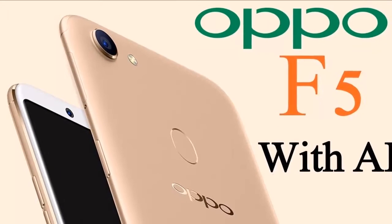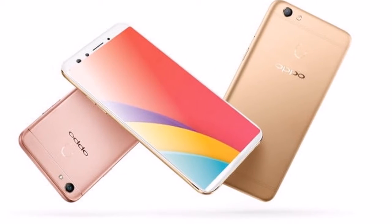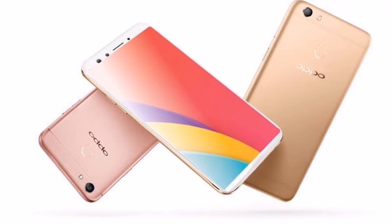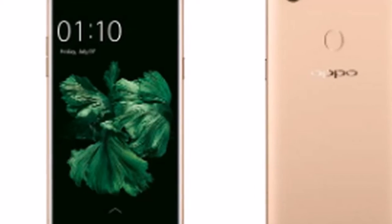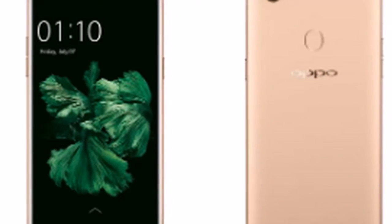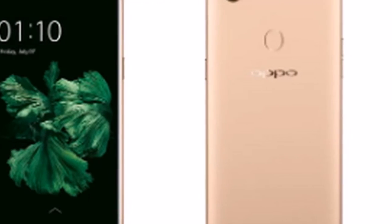Rear camera — 16MP with LED flash, f/1.8 aperture. Front camera — 20MP, f/2.0 aperture. Battery — 3200mAh. Dimensions — 156.5 × 76 × 7.5mm. Weight — 152g.